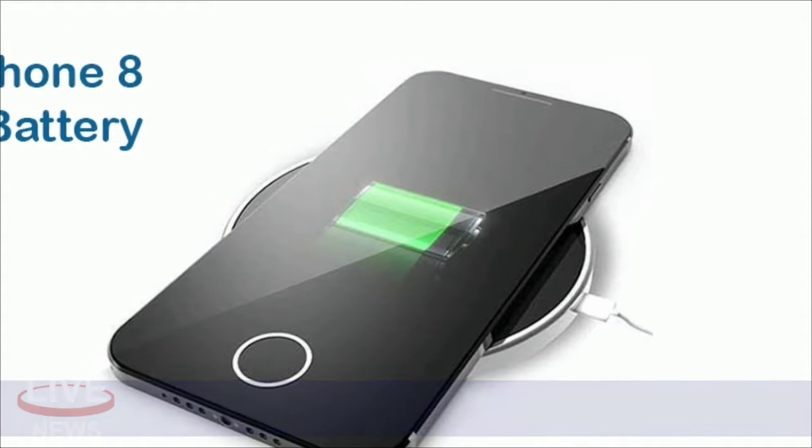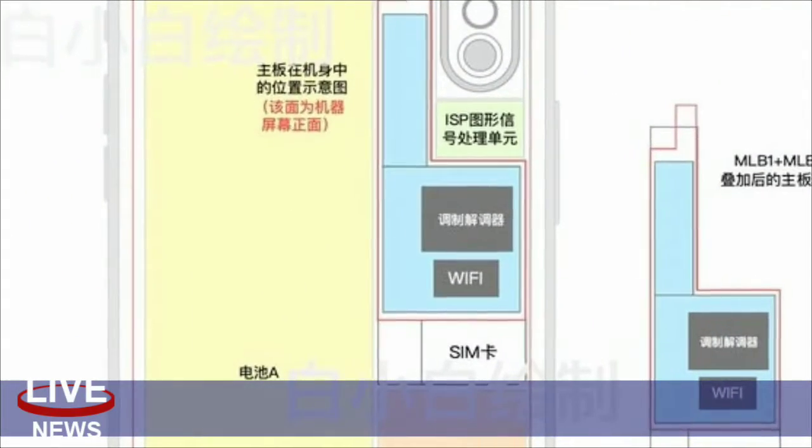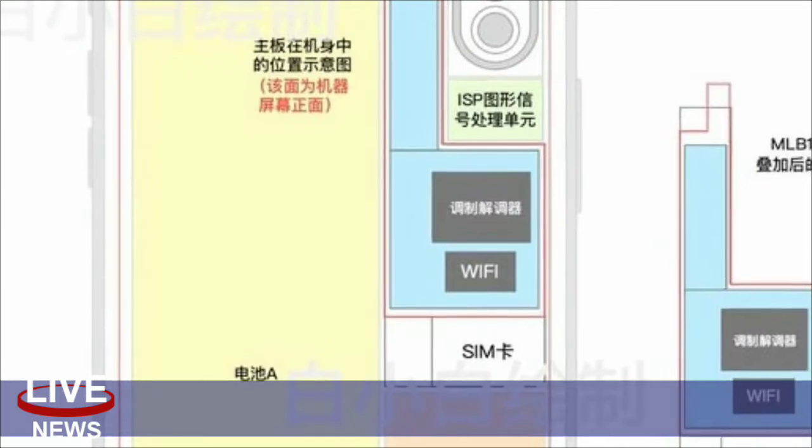So far, there haven't been any fires, just ruined phones. Apple has a short statement on the matter: "We are aware and looking into it."